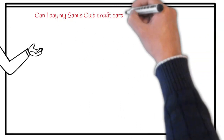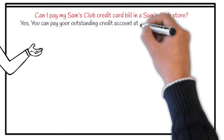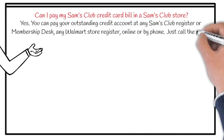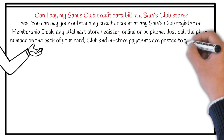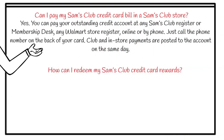You may be wondering if you can pay in-store. Not to worry — Synchrony has you covered. You can pay your outstanding credit account at any Sam's Club register or membership desk, any Walmart store register, online, or by phone. Just call the phone number on the back of your card. Payments made to the account will post that same day.